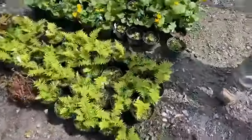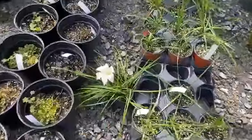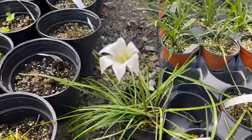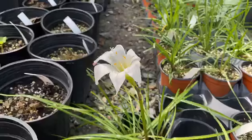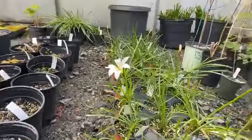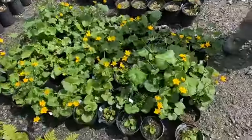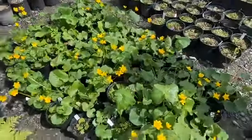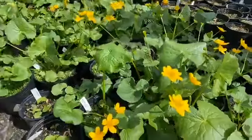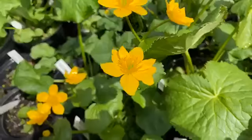We have some Atamasco lilies blooming. Blooms last about a day, but often you get more than one bloom on the plant. Often blooms somewhere around Mother's Day. We have some marsh marigold here blooming right now — these are looking really nice. If you have a part-shade, moist area in your yard, this is a nice addition. Good early season pollinator plant providing nectar.